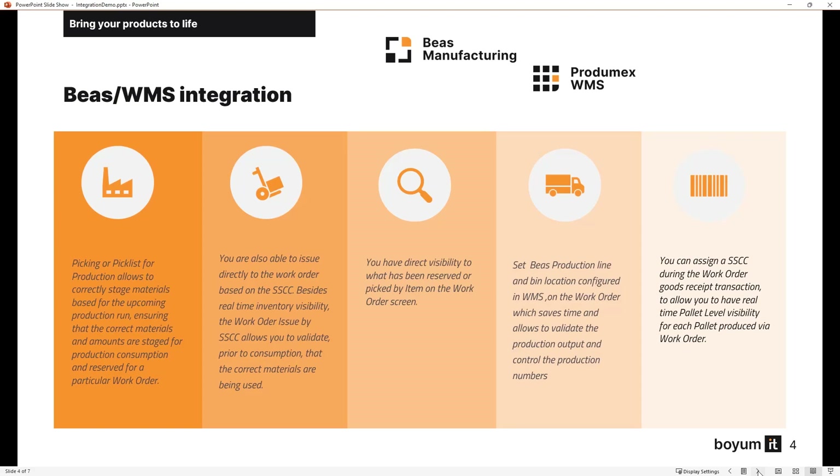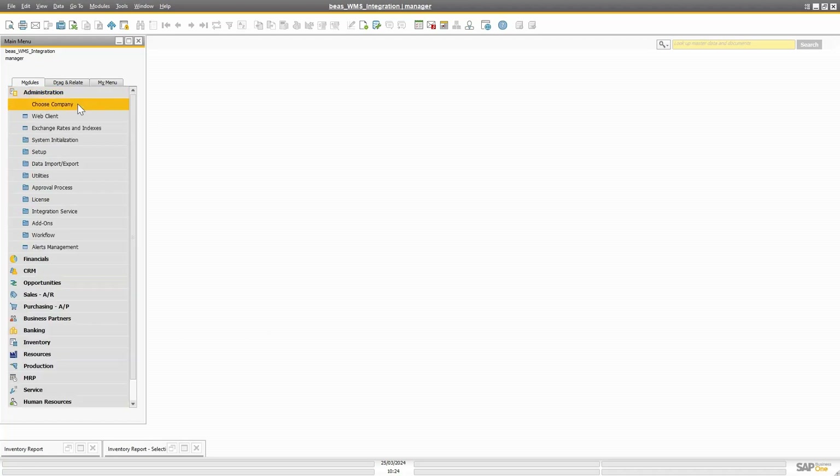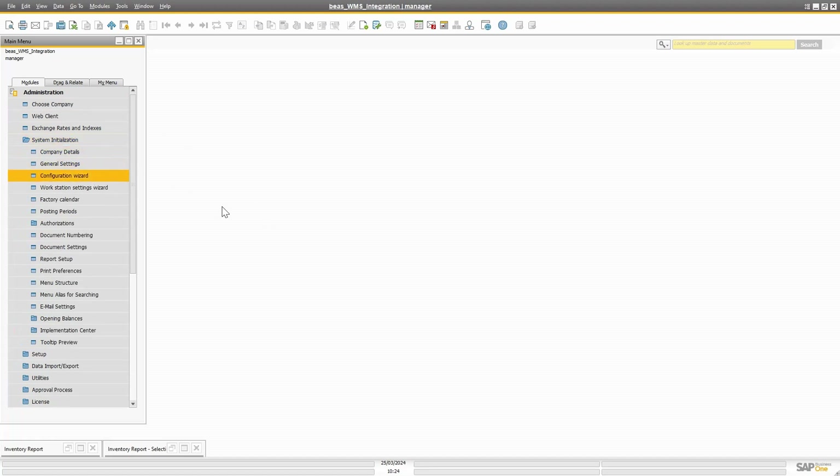Let's look at how BS and WMS talk to each other in the system. If I open up SAP Business One, I have Protomex WMS running and also BS Manufacturing. Once you have both installed and you go to your configuration wizard on the BS side, you will see an additional menu — you will see a WMS menu.